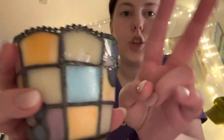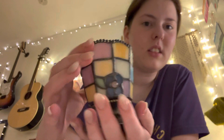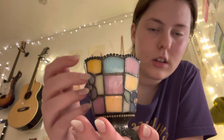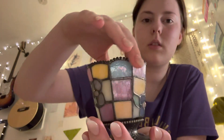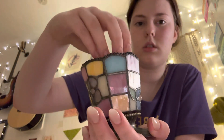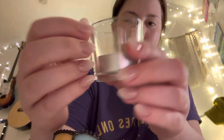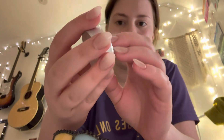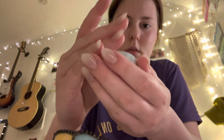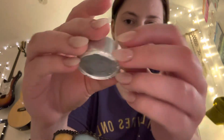I got this for £2 at a boot sale. It is stunning. I'm literally in love. It's vanilla and it smells very good.